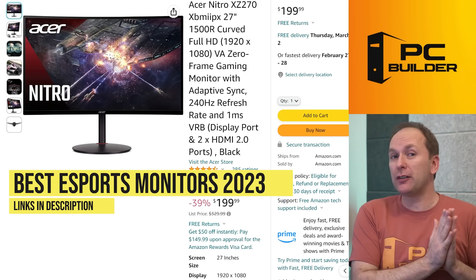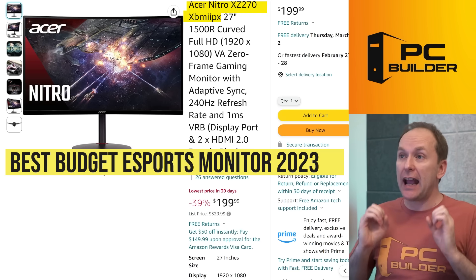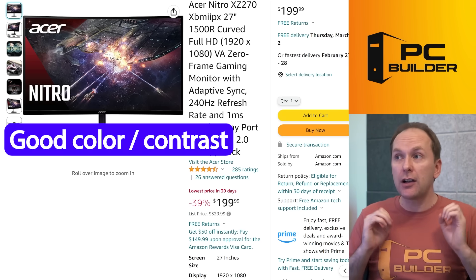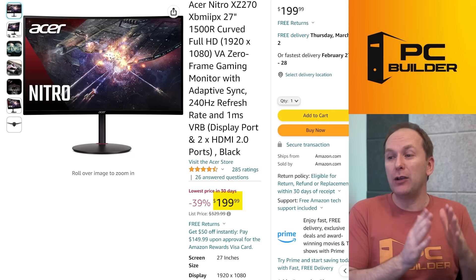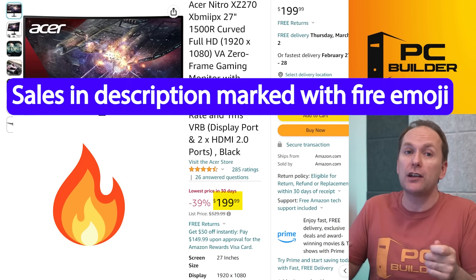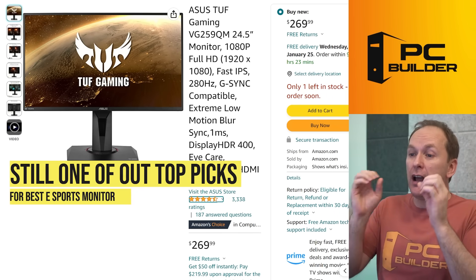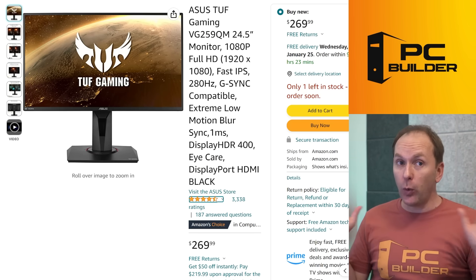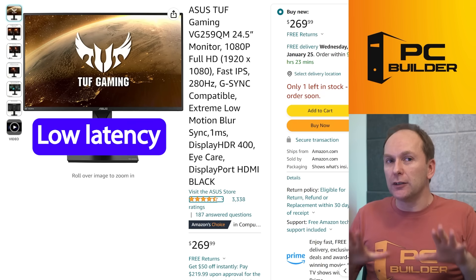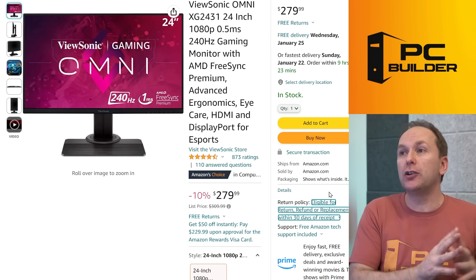For esports gamers wanting 240Hz or higher for a competitive advantage: if you only have about $200, the Acer Nitro XZ270 is really good — a VA panel with 1500R curvature, 240Hz refresh rate, good color and contrast, typically $199–$220. Also highly recommended is the ASUS TUF Gaming VG259QM at 24.5 inches with 280Hz, selling for around $270, and the ViewSonic OMNI XG2431 at 24-inch 240Hz around $279 — I'd get whichever is cheaper.